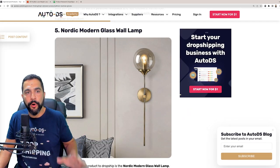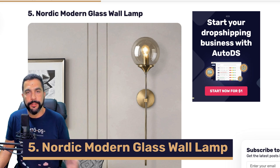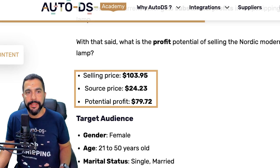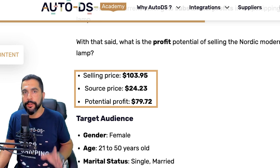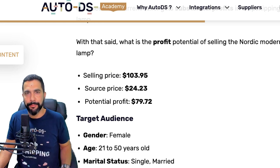Number five on our list: Nordic Modern Glass Wall Lamps. This is a great home decor product. Selling at $103, being sourced at only $24, leaving you with a profit potential of almost $80 per transaction. That is absolutely great — sell 10 of these a day and your belly will be full.